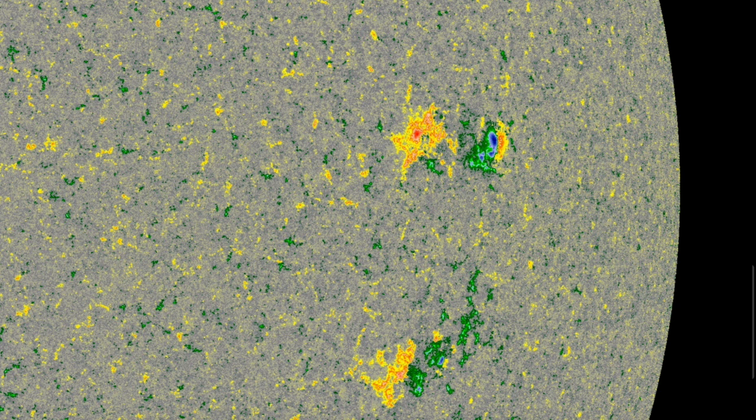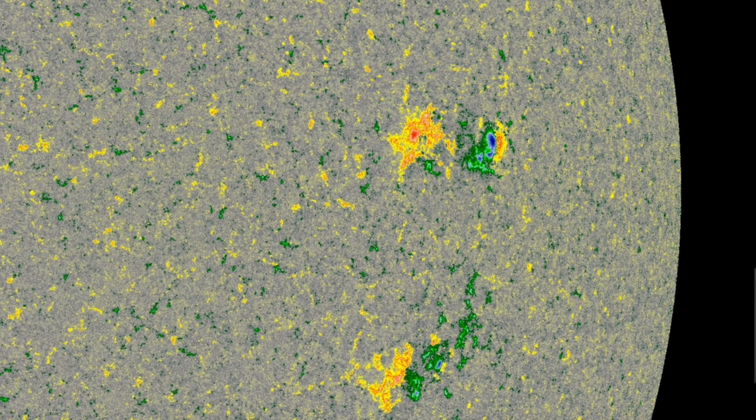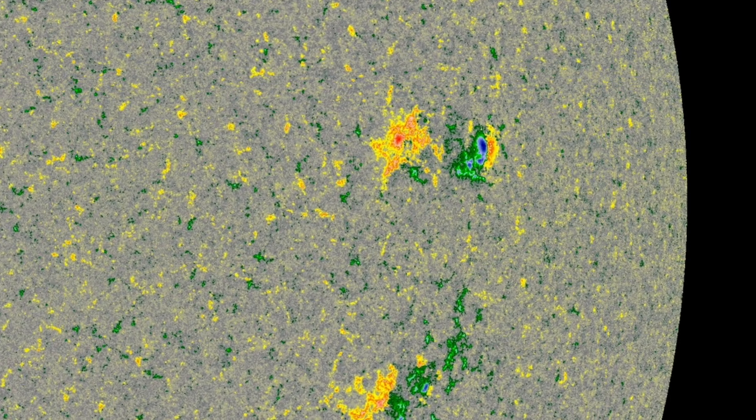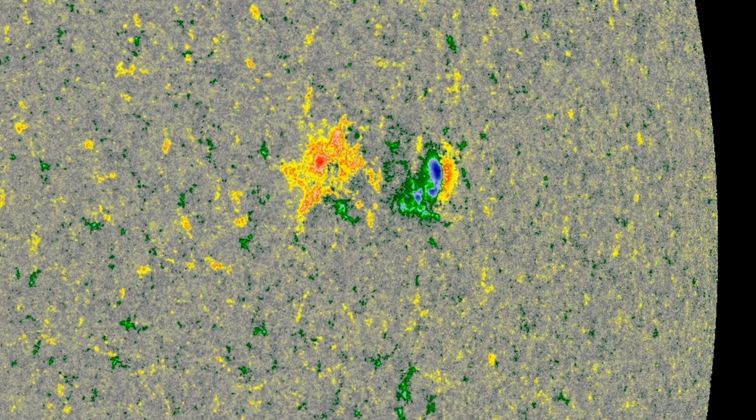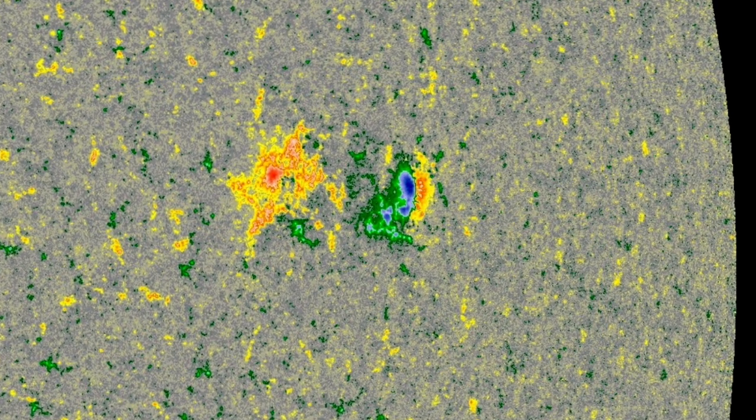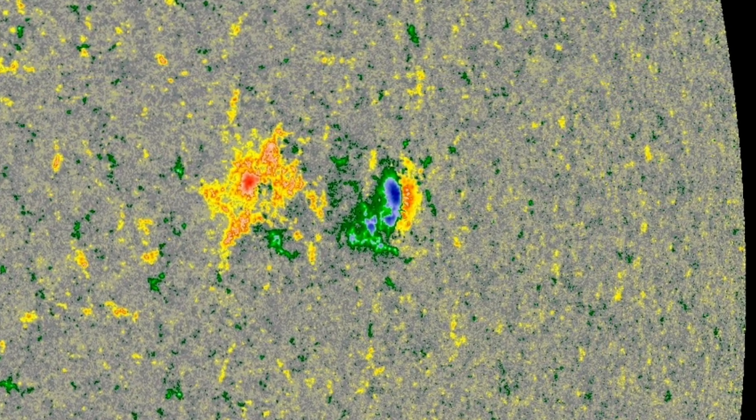Equatorial spots are flatter; high latitude spots take the tilt. Here we can see that this relatively flat angle is perfectly in place near the solar equator, meaning it knows where it is and is not lost or anomalously structured. Also remember that end-cycle spots don't produce much, while early cycle spots produce more. This one hasn't done a thing.